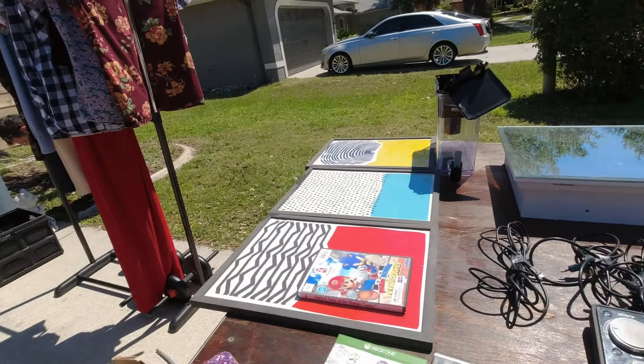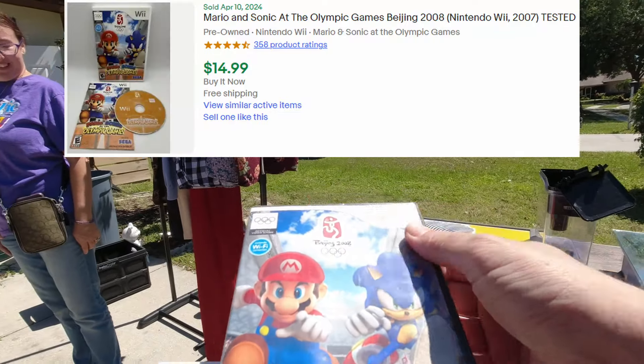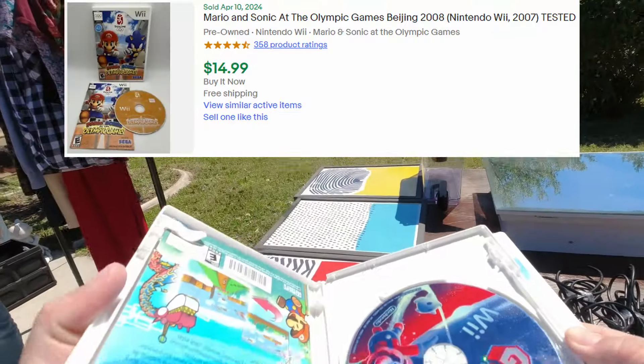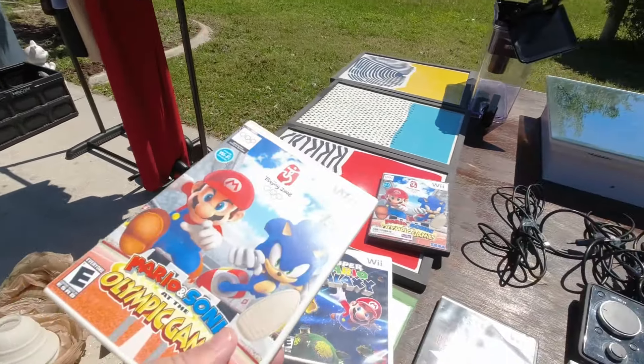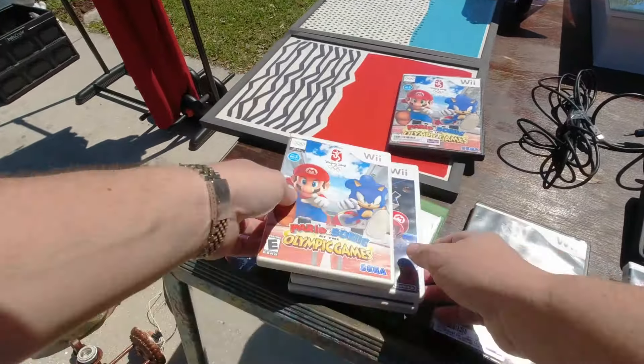How much are your Wii games? It's not in there. Yeah — Mario, it's Olympic games. Nice, sweet! Two, four, six — three, six bucks. Tigger, Mickey hat.